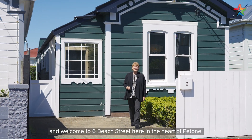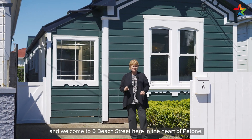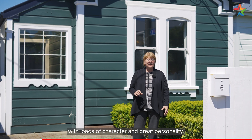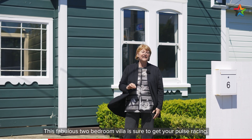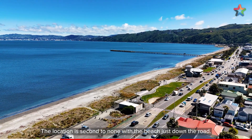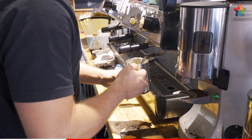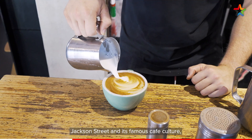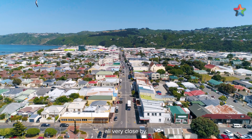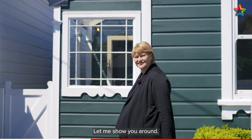I'm Shillian Ekstein and welcome to Sixth Beach Street here in the heart of Betone. With loads of character and great personality, this fabulous two-bedroom villa is sure to get your pulse racing. The location is second to none with the beach just down the road, Jackson Street and its famous cafe culture, public transport and local primary school all very close by. Let me show you around.